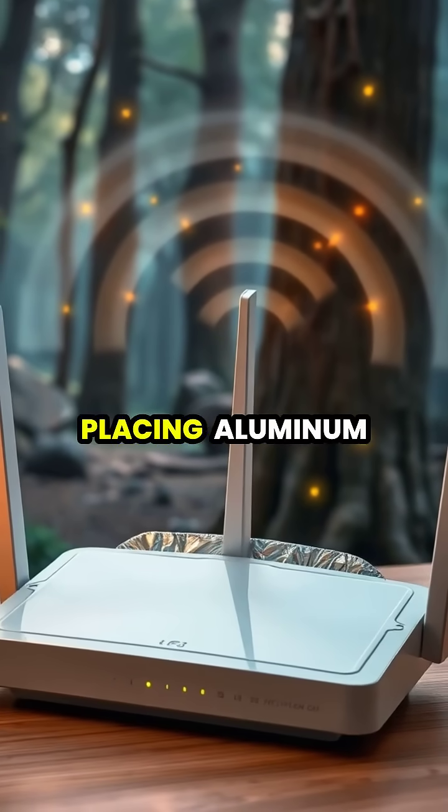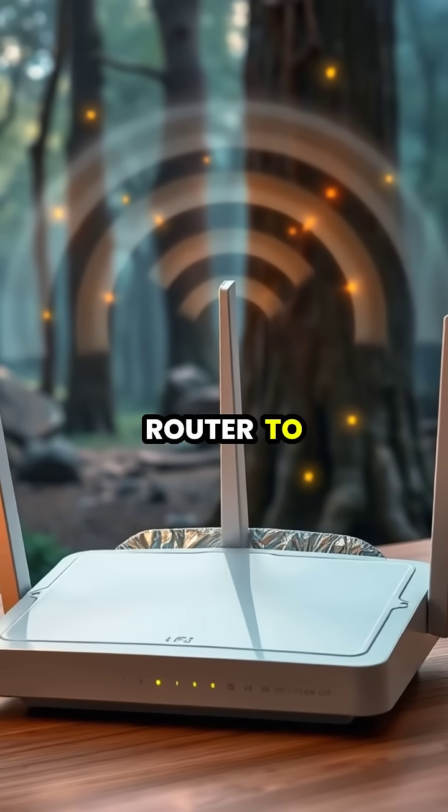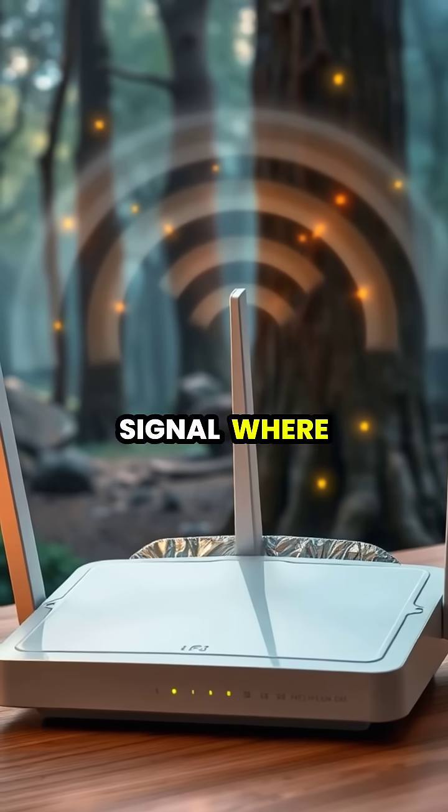Create a simple signal booster by placing aluminum foil shaped like a curved dish behind your router to reflect and direct the signal where you need it most.